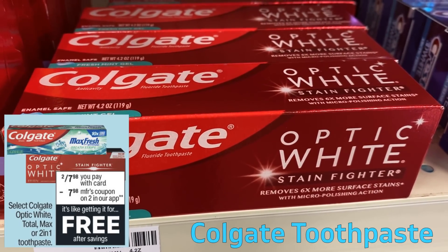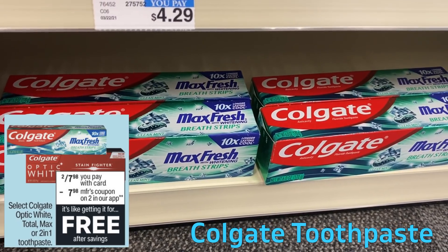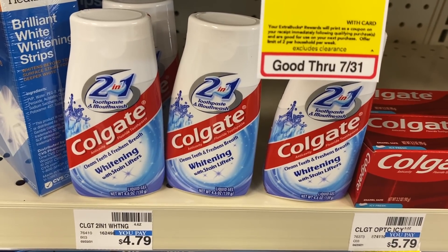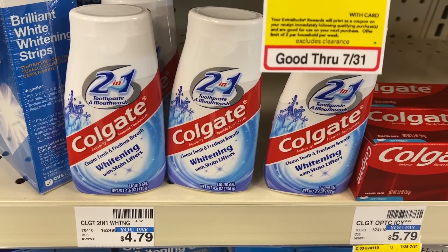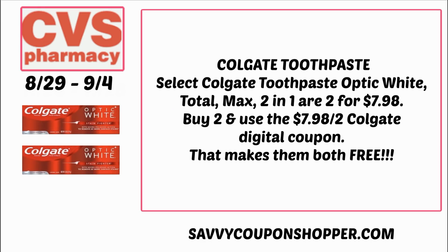We have an awesome deal on Colgate toothpaste — it includes the Optic White, the Total, the Max, and the 2-in-1. They're on sale for $2.78. We are expected to get a high-value digital coupon. I went online to CVS.com and it is set to be there this week — save $7.98 on any two Colgate. It's showing an expiration date of September 4th, but I'm going to check on Sunday if it can be extended, so I'm not going to send it to card until then. If you just want simple, easy free toothpaste, grab two of those toothpastes for $7.98, clip and use that $7.98 off two Colgate digital coupon — that's an easy way to grab two completely free.